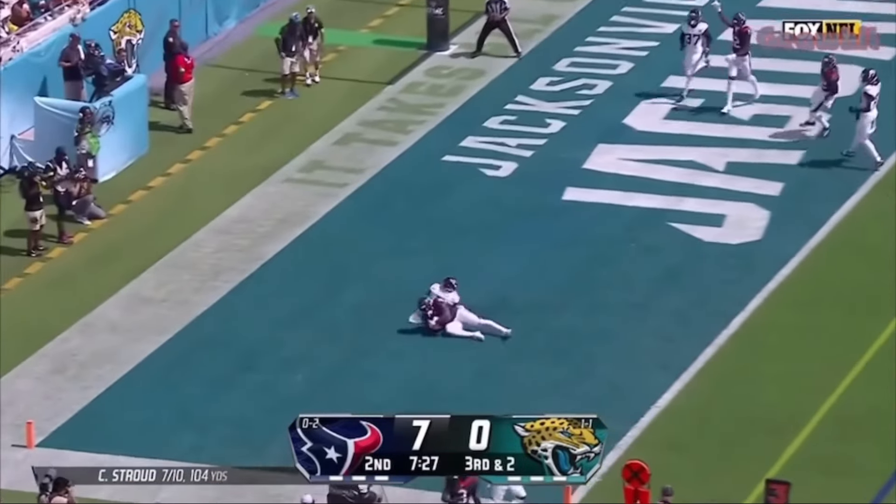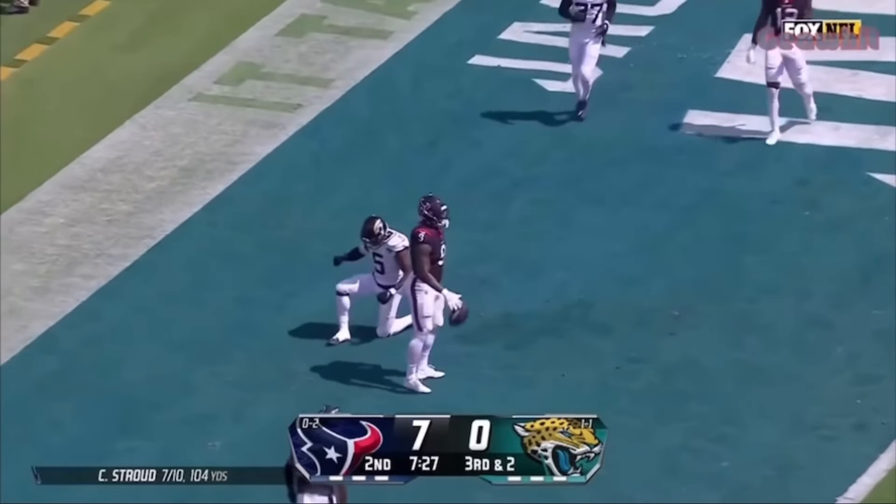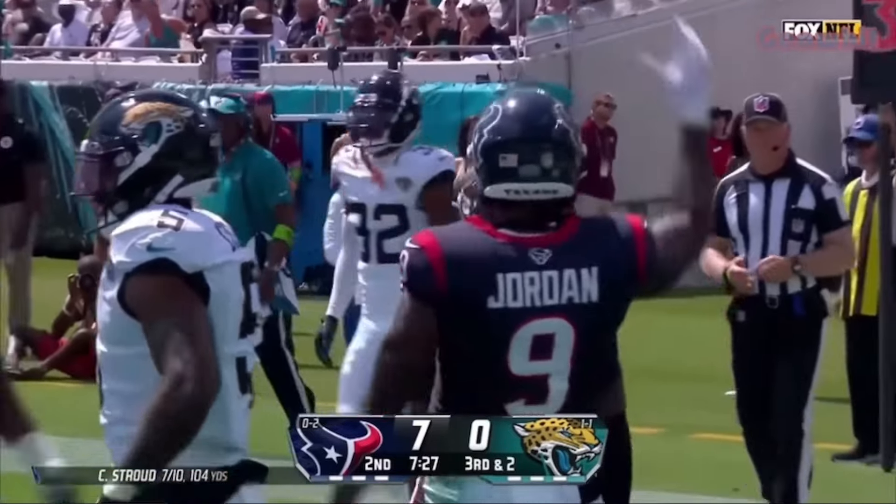To throw, in the end zone, and juggling — he held on! Robin Jordan has a Texans touchdown!